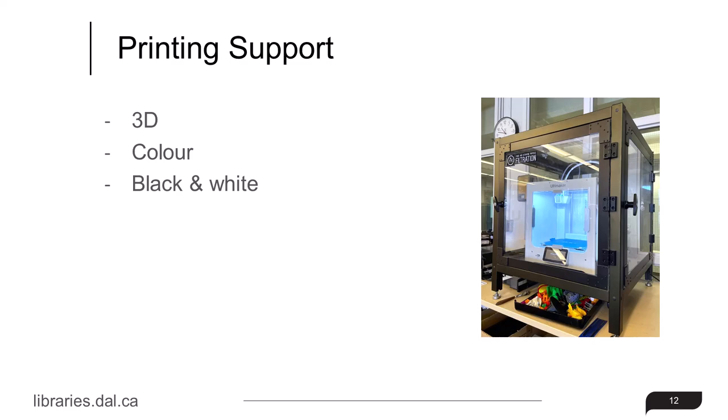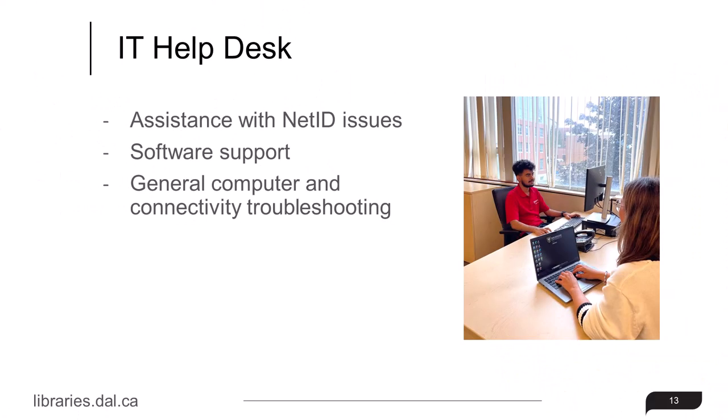We also offer 3D color and black and white printing. The IT Help Desk is also located at the service point. Here you can get assistance with NetID issues, software support, general computer and connectivity troubleshooting, and more. A link with more information about the IT Help Desk can be found in the description below.